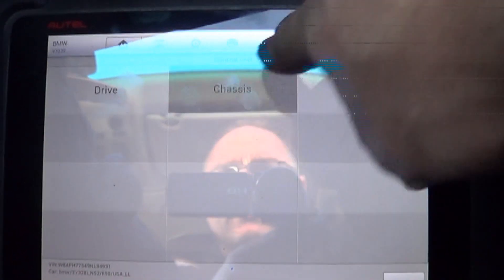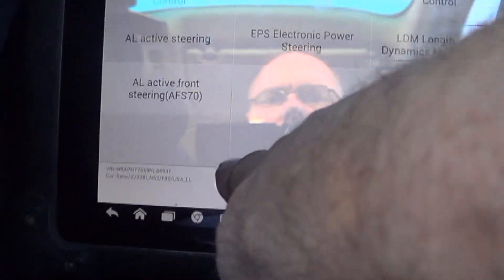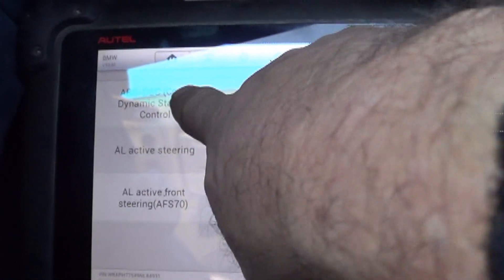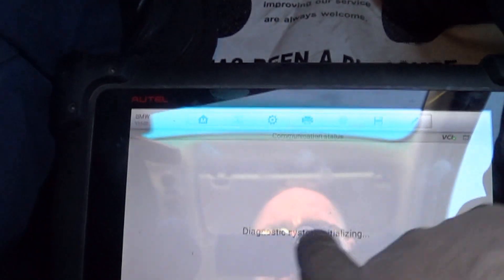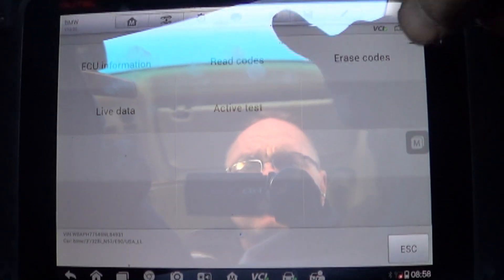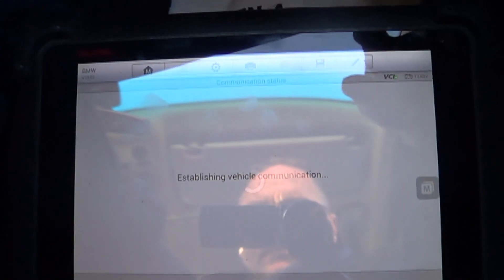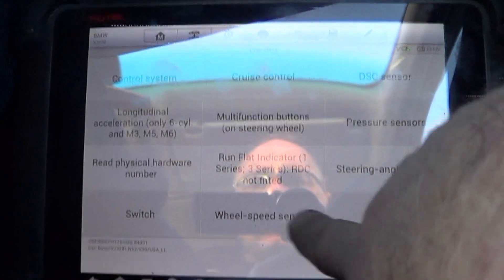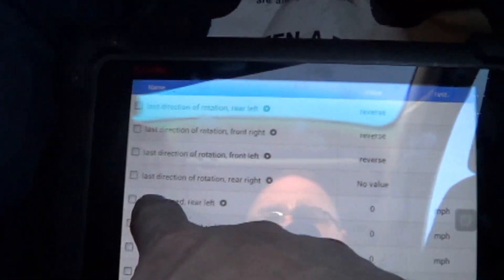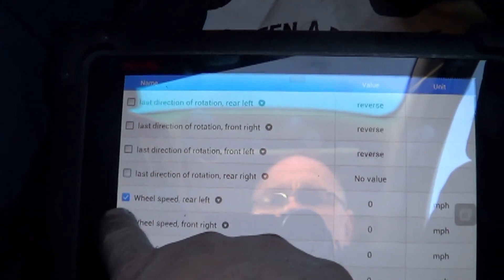We are getting ready to drive this car to look at the ABS sensors — or maybe I should say traction control sensors. We're pulling up live data and we want to look at all four wheel speed sensors.